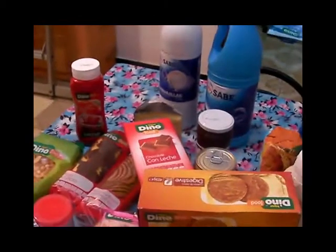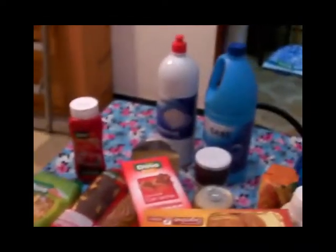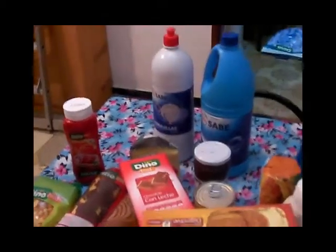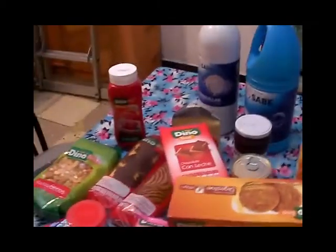Hola chicas y chicos, ya estamos por la tercera o la cuarta parte — ¡es que ya he enseñado tantas cosas! La verdad que sí, porque los vídeos me están durando hoy tremendo — me ha salido extendida encima.